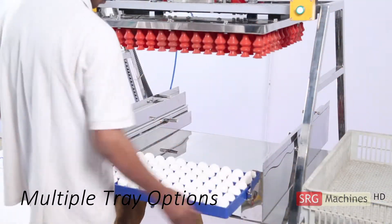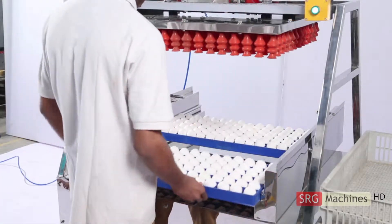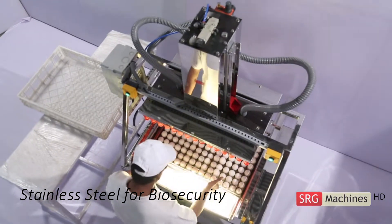AutoPak can be used with multiple tray options for different sizes of trays. The high quality stainless steel construction and water resistant electronics enable absolute biosecurity in your poultry hatchery.